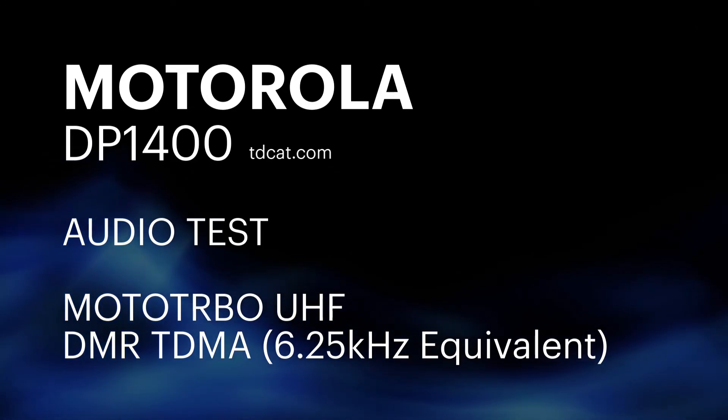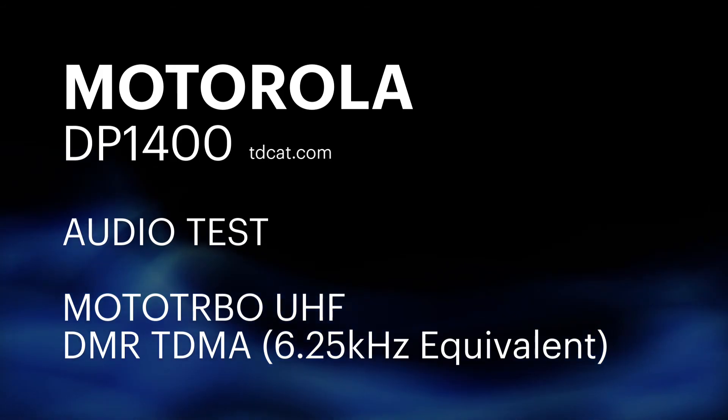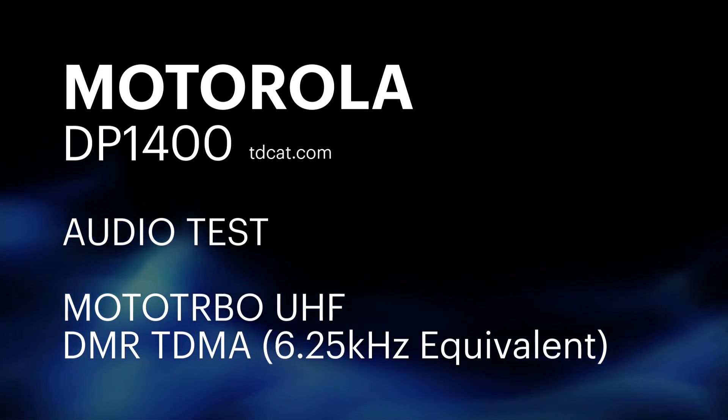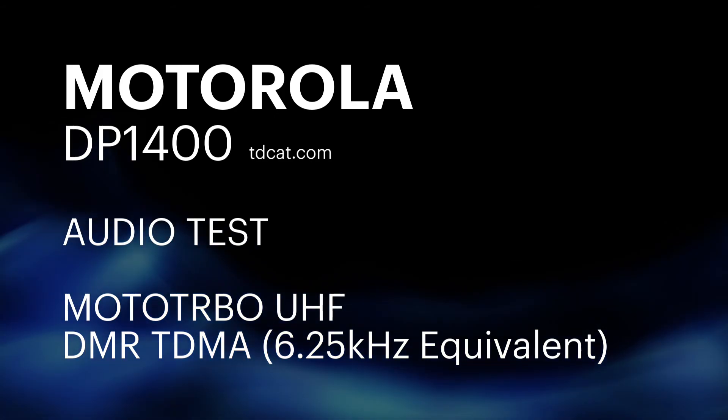So if you can ask your people to talk just more clearly on their radios, then digital mode is absolutely fine. Digital radio is fine. This is a test on the DP1400 of the DMR audio. Thank you.